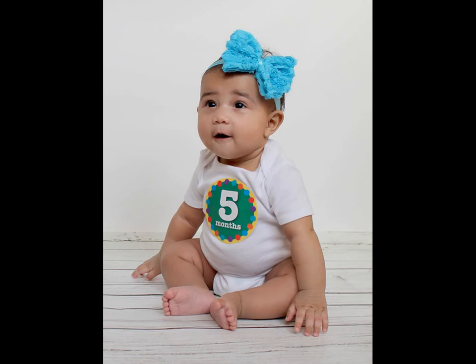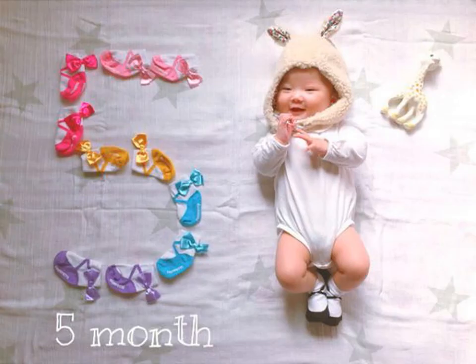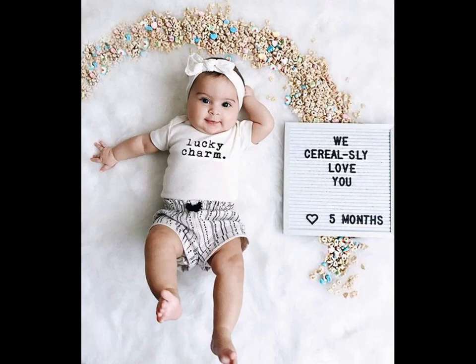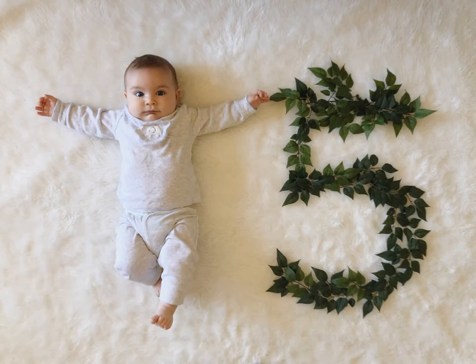These floral wreaths have become quite the trend on Pinterest. This might be tricky once baby starts to roll over and grasp at items, but if you can catch her while she is napping, it will make a perfect photo. Also trending on Pinterest are floral number wreaths — you can make these yourself with supplies from online sites.